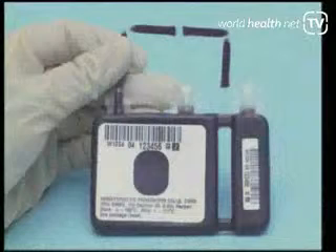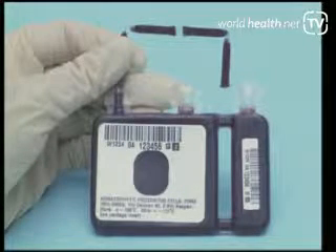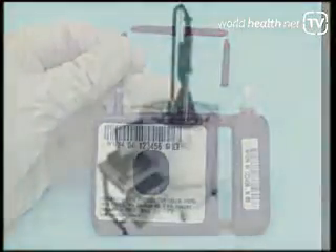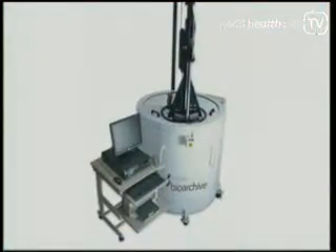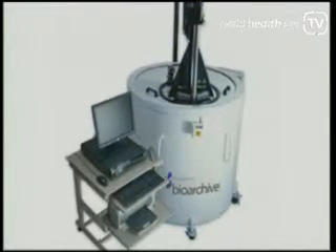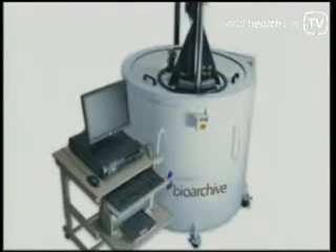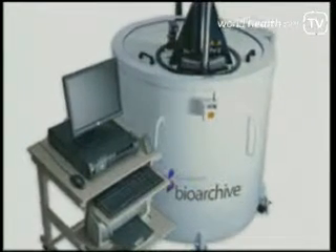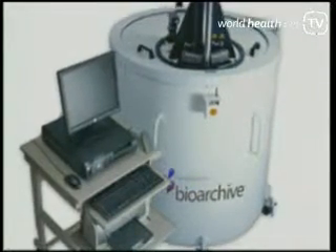Those cells are placed in a double Teflon-coated container — a small bag put in a cassette — and it's transported into a big tank, like a big washing machine, that drops the cassette into liquid nitrogen very slowly in a special measured way so that the cells aren't damaged, storing them at minus 190 degrees centigrade for as long as you would like.